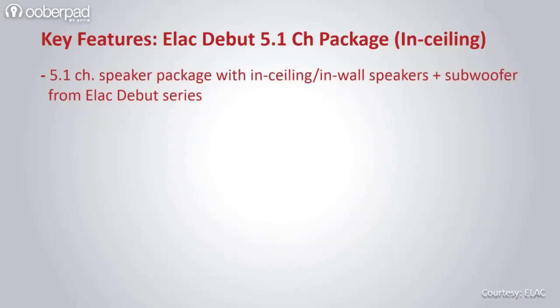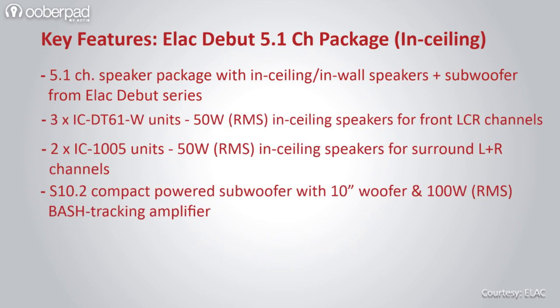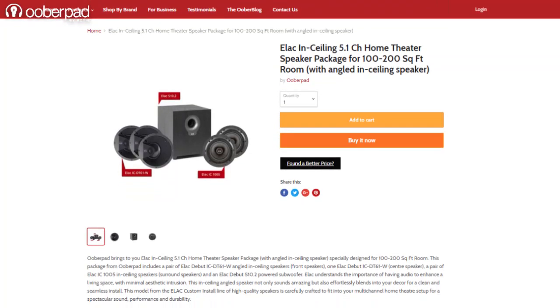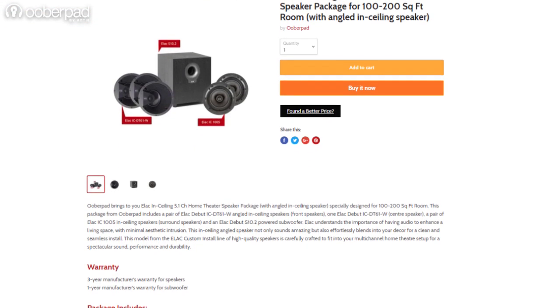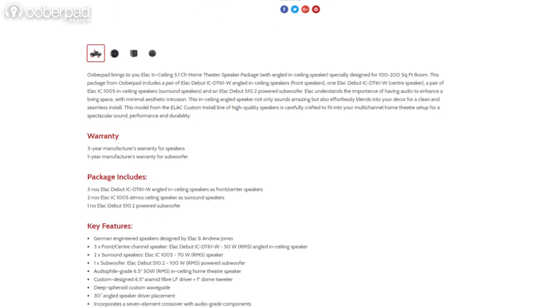Overall, this package not only delivers audiophile-grade 5.1-channel surround sound but also reduces wire and space clutter, as the five speakers can be ceiling or wall-mounted with the exception of the subwoofer. For more information on the best pricing, warranty and availability of this 5.1-channel surround sound package, get in touch with UberPad support.